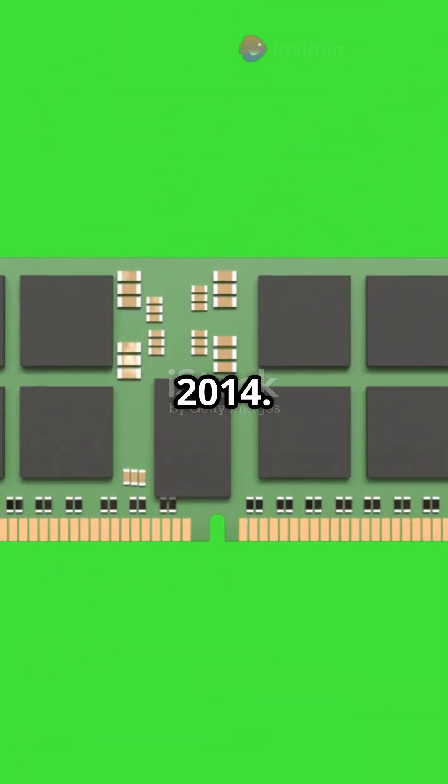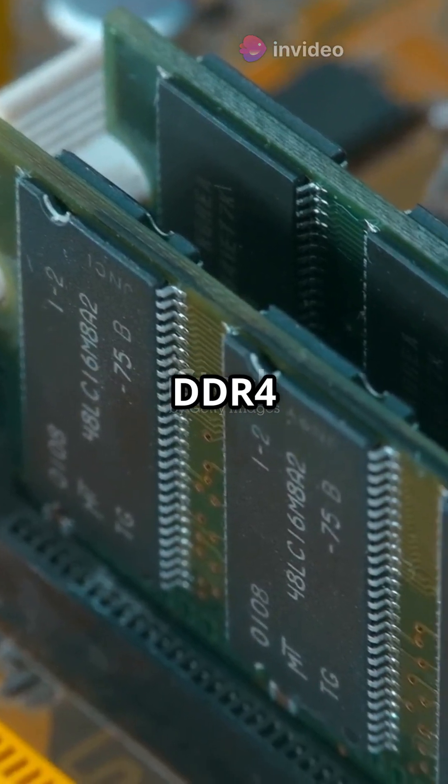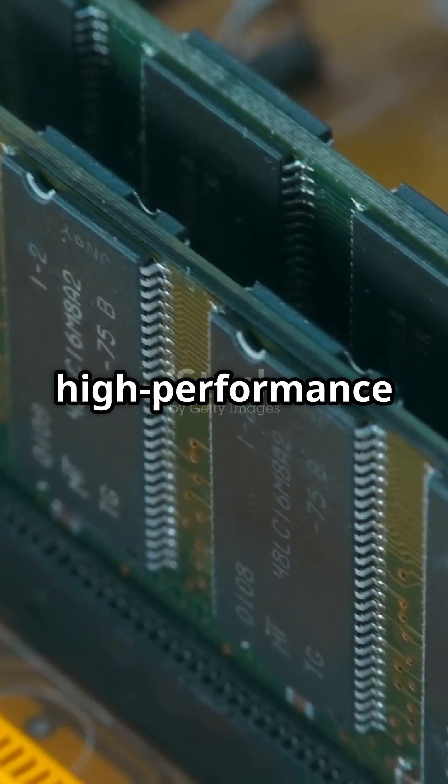DDR4 hit the scene in 2014 — a huge leap forward, reaching 3200 megahertz. Ideal for gaming and heavy multitasking, DDR4 became the standard for high-performance computing.